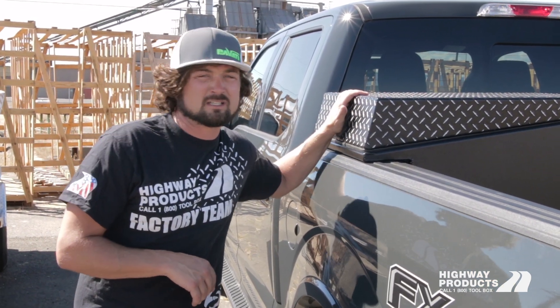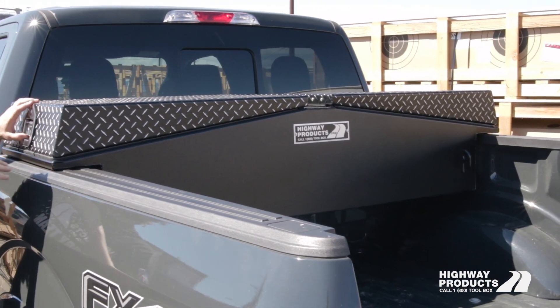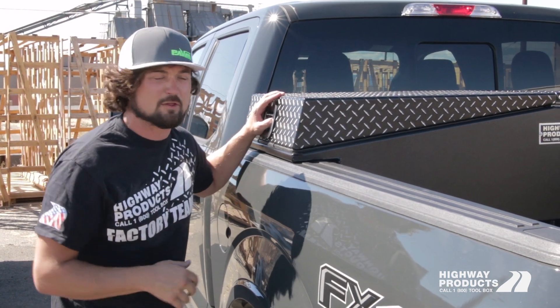This toolbox weighs 110 pounds — that's a lot of aluminum. The locks, the hinge, everything — all the parts and pieces that move are stainless steel. They're not thin aluminum and riveted; this thing is all bolted together or welded together.